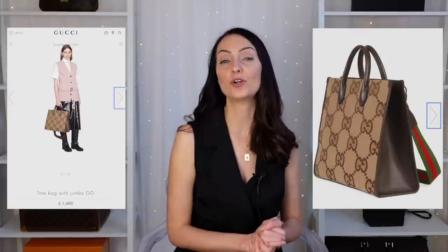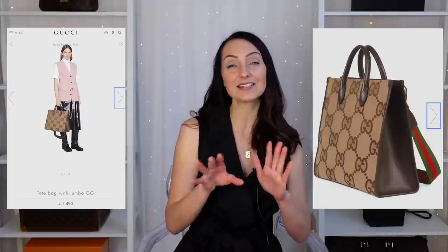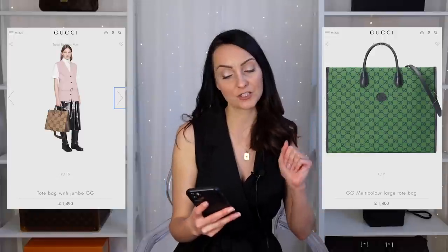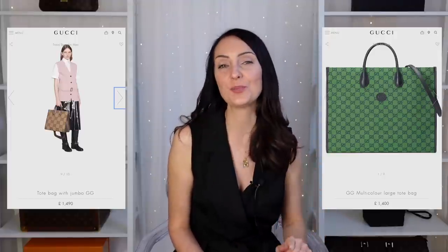The next bag is this Gucci tote bag. I'm loving it, and it also comes with a much longer crossbody or shoulder strap, which the On The Go doesn't come with. It's also cheaper than the Louis Vuitton On The Go, retailing at £1,490 — that's about a £600–£700 saving. It has a very similar vibe to the On The Go. Maybe it doesn't have the same prestige as Louis Vuitton, but Gucci is obviously a really well-known brand. The jumbo size should fit both sizes of laptop inside.